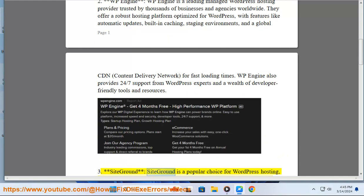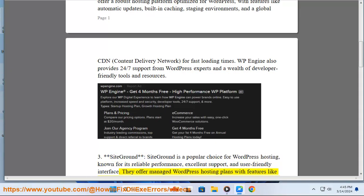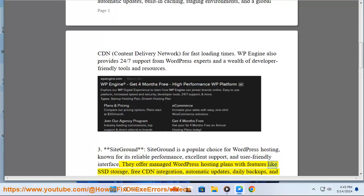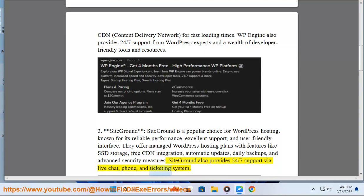3. SiteGround. SiteGround is a popular choice for WordPress hosting, known for its reliable performance, excellent support, and user-friendly interface. They offer managed WordPress hosting plans with features like SSD storage, free CDN integration, automatic updates, daily backups, and advanced security measures. SiteGround also provides 24/7 support via live chat, phone, and ticketing system.